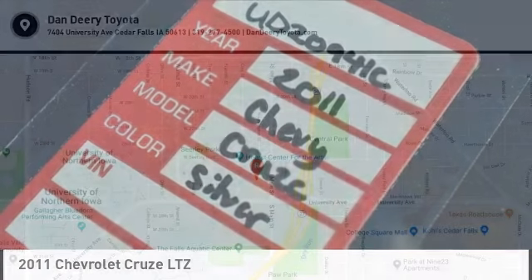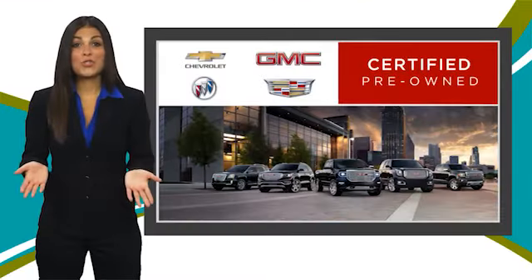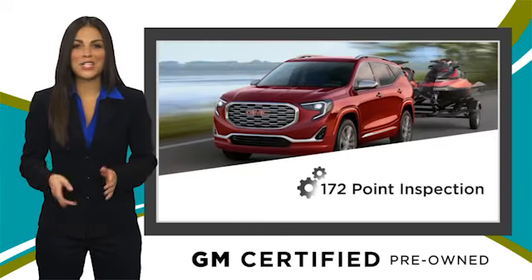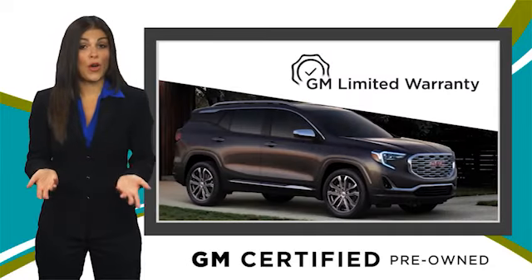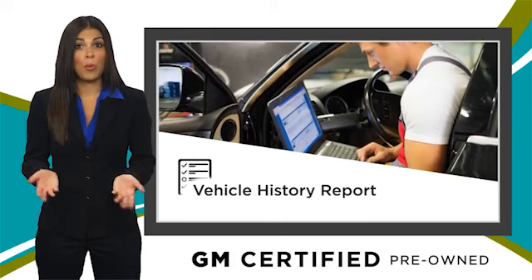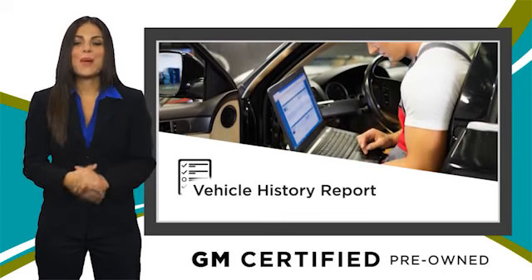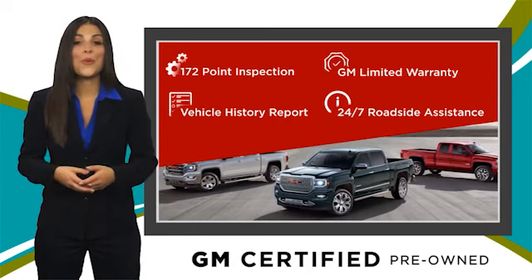Come see the car for yourself. A GM Certified used vehicle can deliver more satisfaction and certainty than any ordinary used vehicle, with our thorough inspection, GM warranty, free vehicle history report, and more. You can expect it all from a GM Certified used vehicle. GM Certified means no worries.